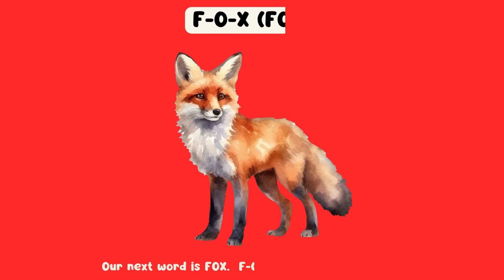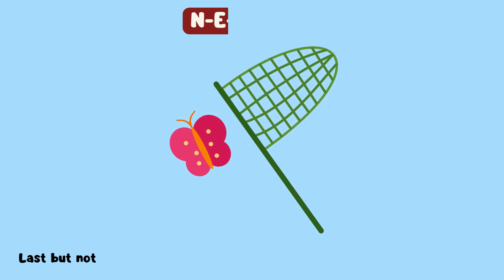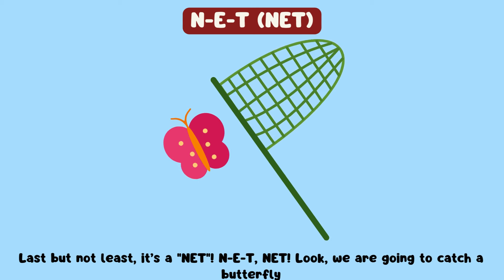Our next word is fox. F-O-X, fox. Isn't it cute? Last but not least, it's a net. N-E-T, net. Look, we're going to catch a butterfly.